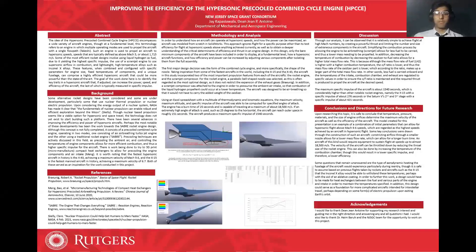Hi, my name is Jay Kapasiwala and the focus of my project is improving the efficiency of the hypersonic pre-cooled combined cycle engine.